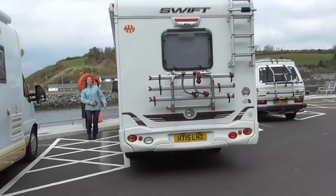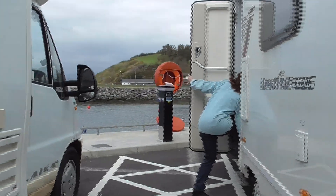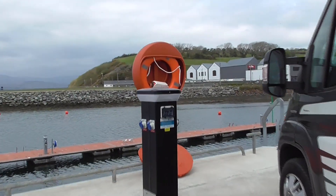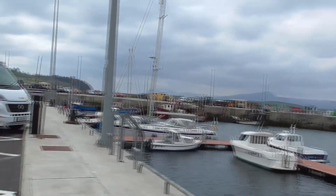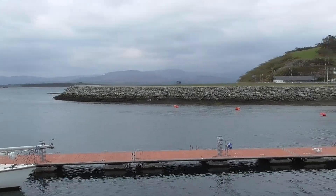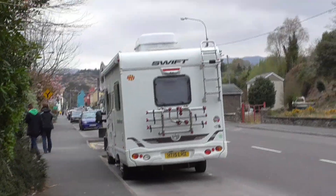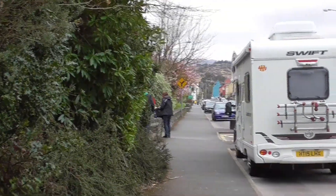This is the parking point we're in for Bantry Bay and as you can see there's electric hookup at the ends of the bays for every motorhome point, and there's a drinking water point there as well. Everything you need for a stopover - sort your van out and stay for 10 euros. We've just pulled up along the main road heading into Glengariff and there are loads of these parking bays along the way.